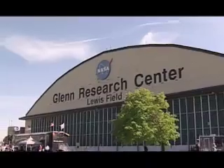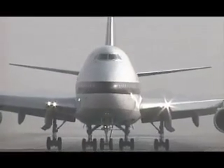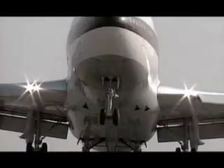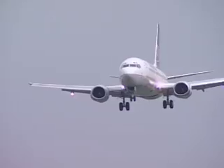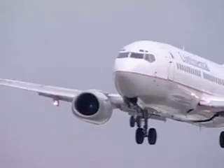Scientists at NASA's Glenn Research Center in Cleveland, Ohio are learning how to monitor airline pilots' brain activity to determine when they are operating under dangerous levels of stress, fatigue, and distraction. Their goal is to improve safety on commercial airplanes by helping pilots make better decisions.